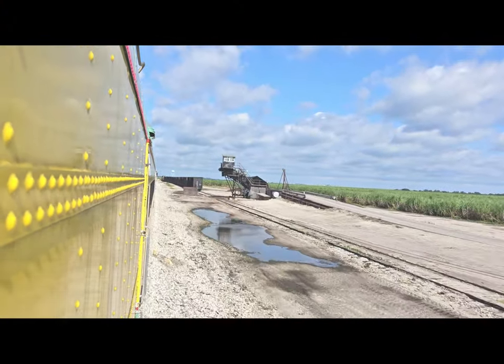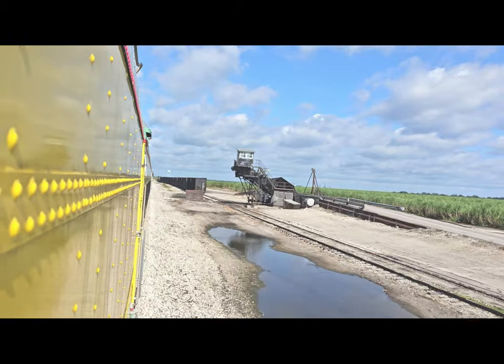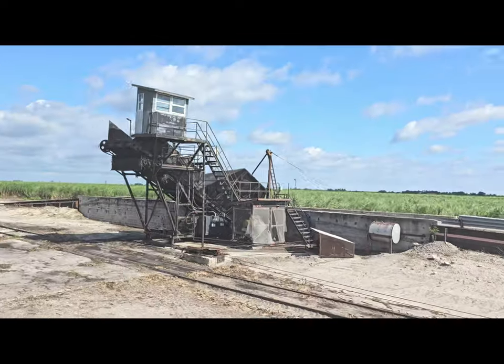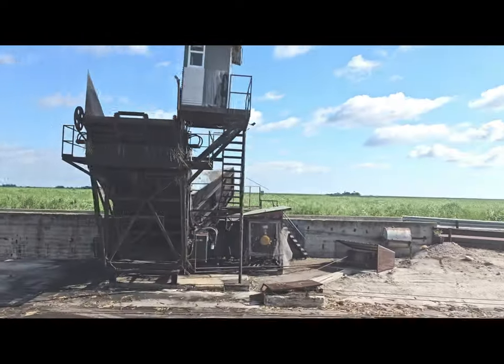This is one of the conveyor belts they use to load the boxcars as they pull up and get the sugarcane. You see many boxcars with sugarcane, along with trucks on the highway hauling it to the factory.